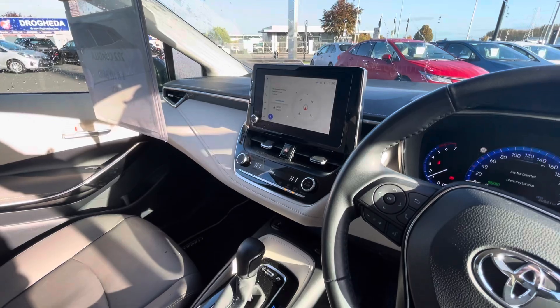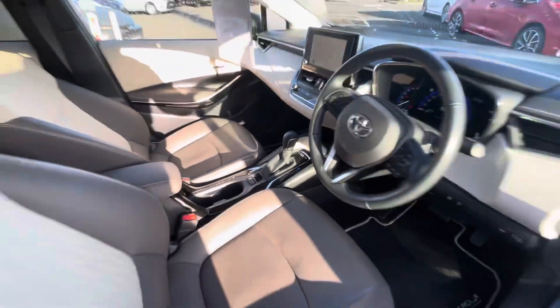40,000 kilometres on the clock. You have your big screen with built-in reversing camera, dual climate control, heated seats in the front, and automatic transmission.